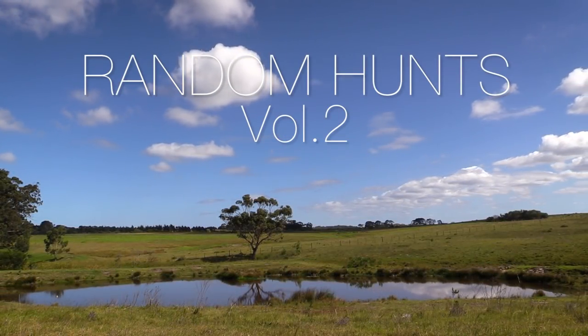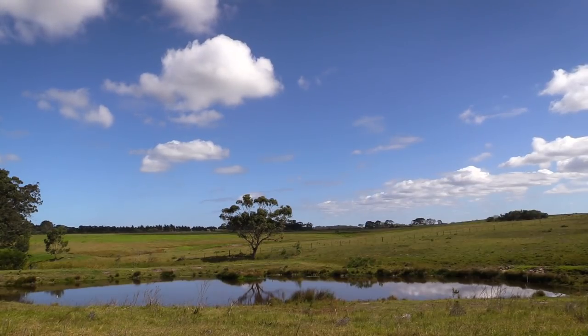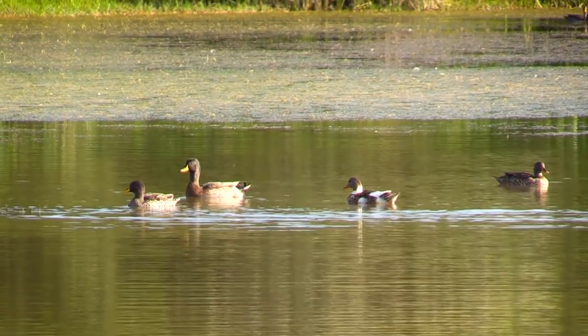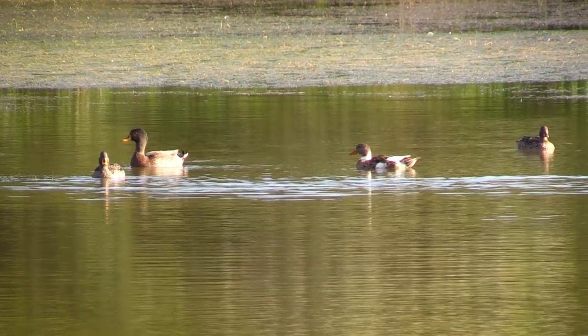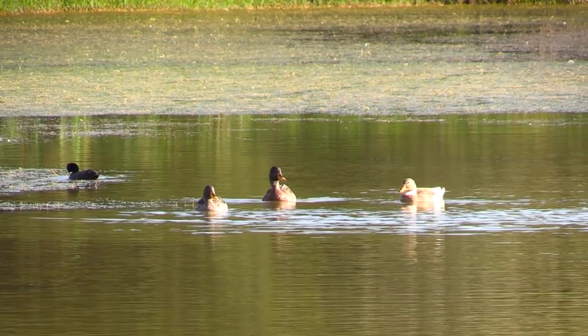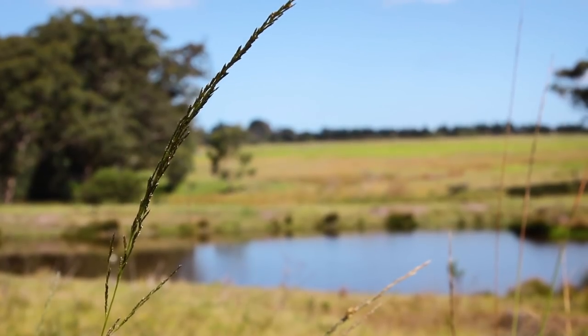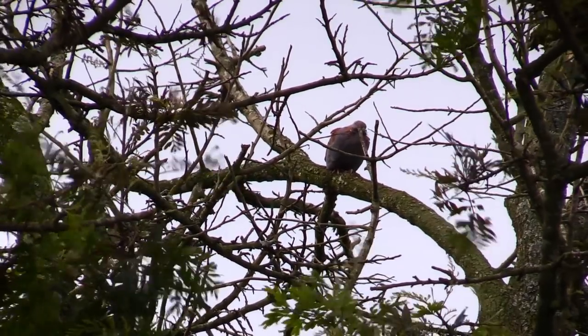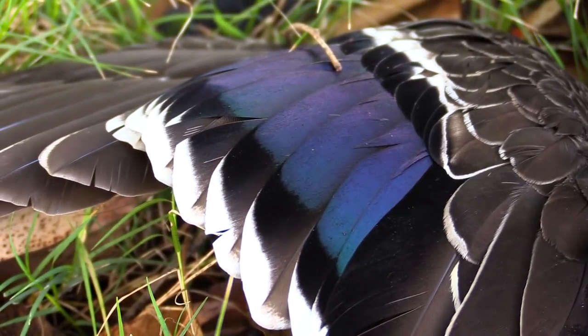Hello and welcome to Random Hunts Volume 2. Today we have some pretty interesting stuff lined up. For those of you who don't know, this series of videos features footage from various hunting trips in which I didn't quite gather enough material for a full episode. This is going to be an interesting one — we've got three different locations, three different airguns and a number of different species.